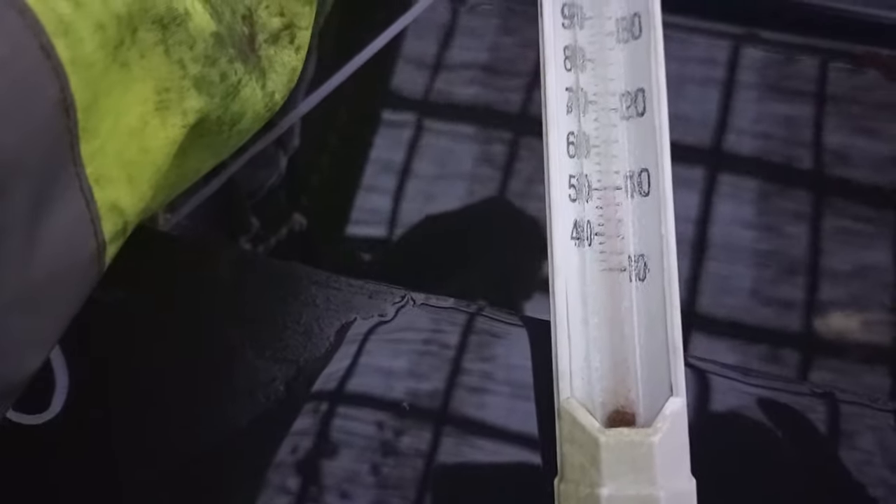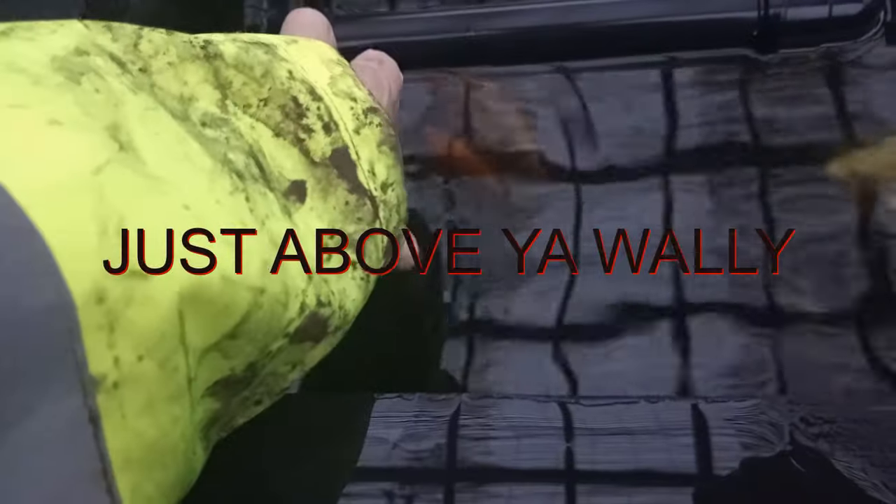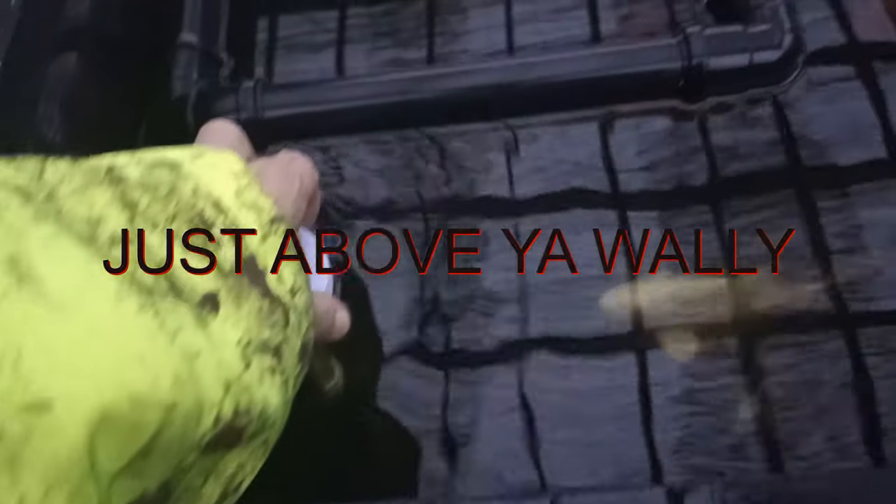A quick look at the fish - tentative temperature check. There we are - just under 10 degrees. So they are still eating a little bit, not a lot. I'm going to get my scum net put over and get in. Cheers guys.